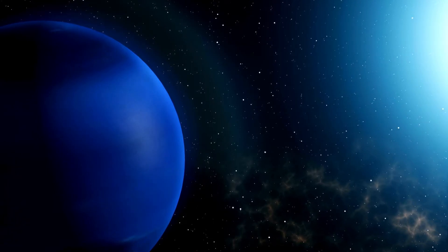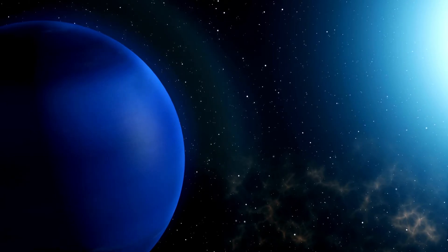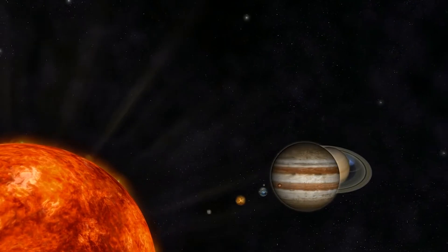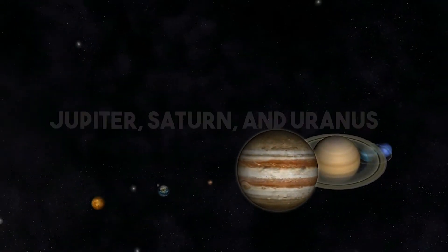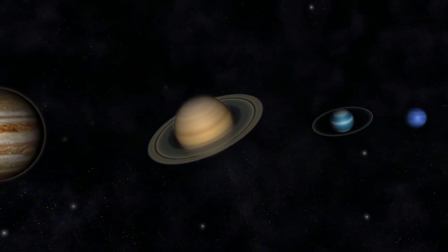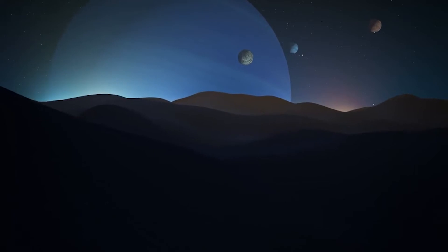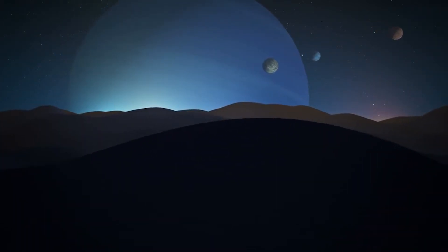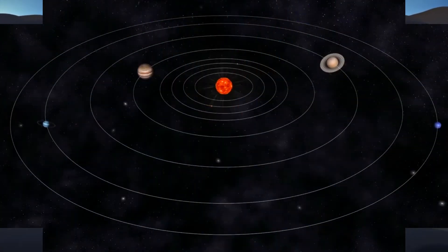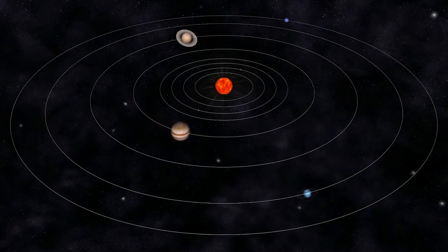Triton is the only large moon in the solar system that orbits in the reverse direction of its planet's rotation. Additionally, Triton's orbit is slowly decaying, meaning it will one day crash into Neptune. The enormous moons of the solar system, including Earth's moon and the larger moons of Jupiter, Saturn, and Uranus, all orbit on a plane that is almost level with their planets and revolve counterclockwise when viewed from above. Triton, however, does not follow any of these patterns. Instead, it orbits Neptune in the opposite direction of its rotation and travels along a path sharply inclined 157 degrees compared to Neptune's equator. This retrograde orbit demonstrates that Triton had a very different history from other major moons in the system.